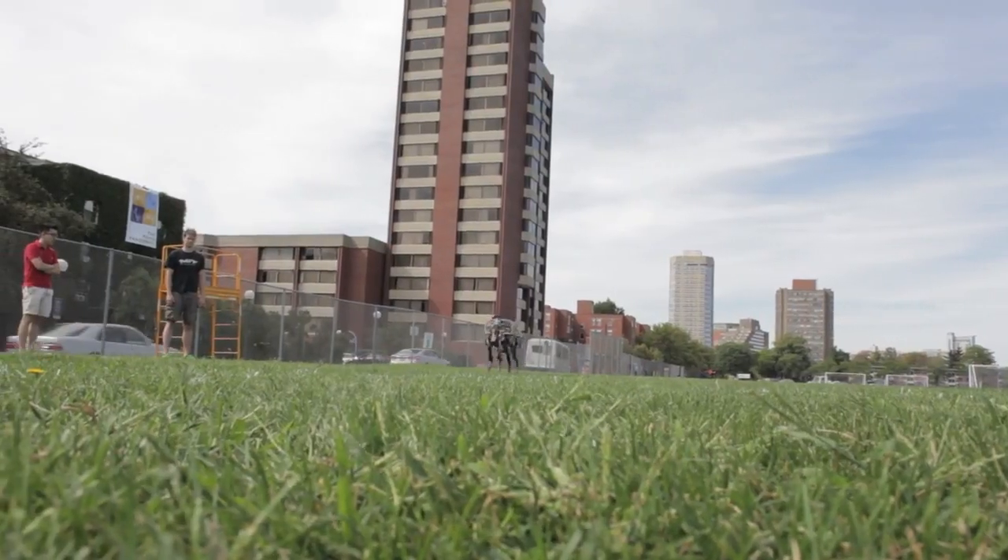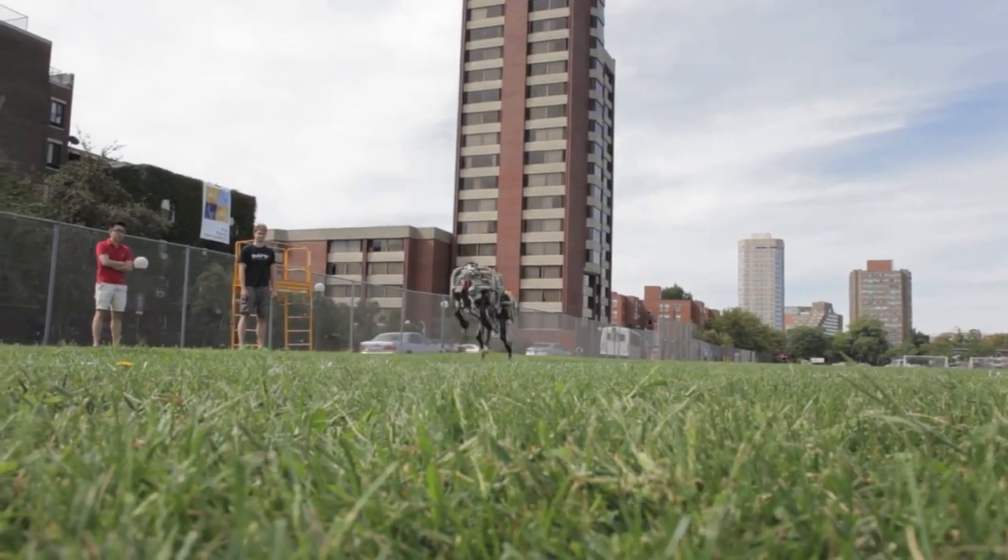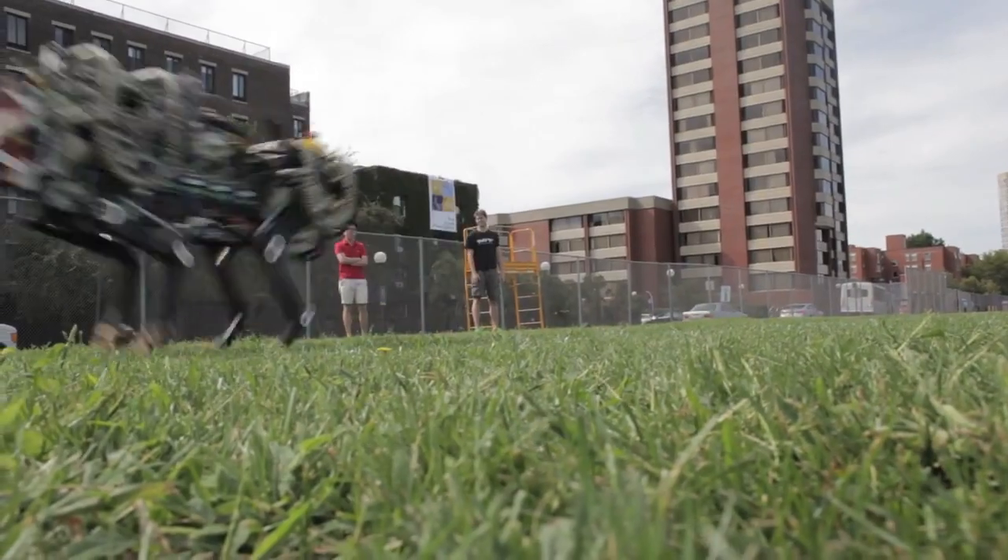Previously, most legged robots were powered by internal combustion engines and hydraulic transmissions, which are very noisy and very inefficient. But people believed that internal combustion engines and hydraulics were the only way to make a legged robot run and support itself.